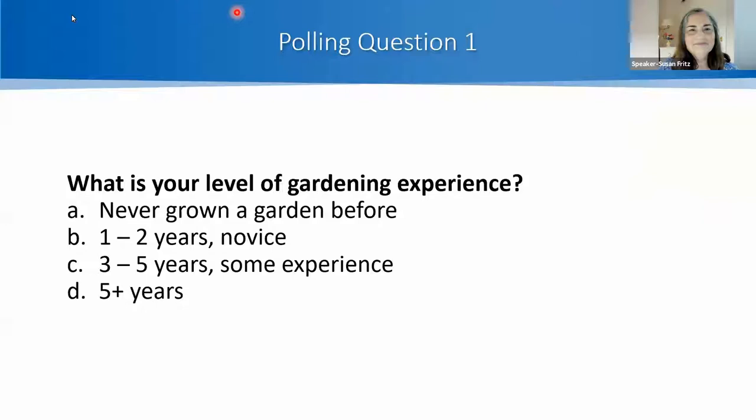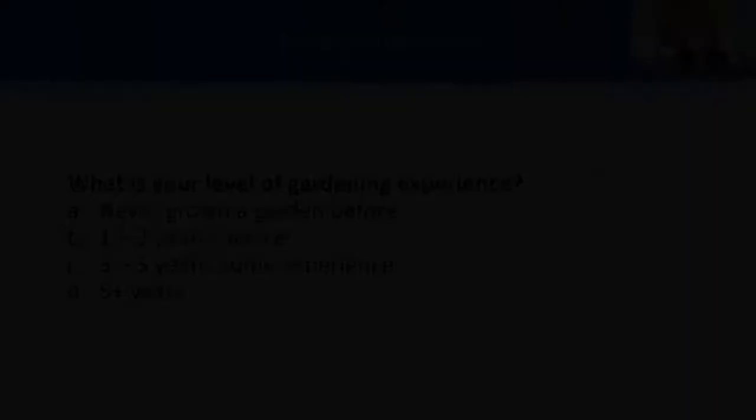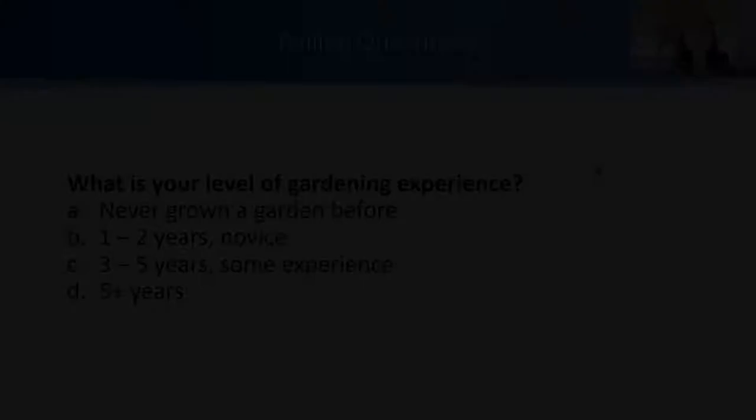I always like to know a little bit about you. Because we're on Zoom, I don't get a chance to interact with you, so we're going to have our first polling question: What is your level of gardening experience? About half of you have five plus years of experience — that's great. But the other half have a lot less, and many of you have never grown a garden before at all. So you're giving yourself a head start, especially with weeds. If you start off knowing how to manage them, you'll have a lot more success.